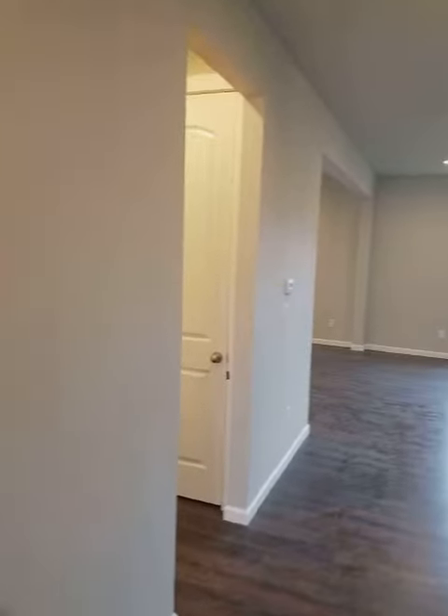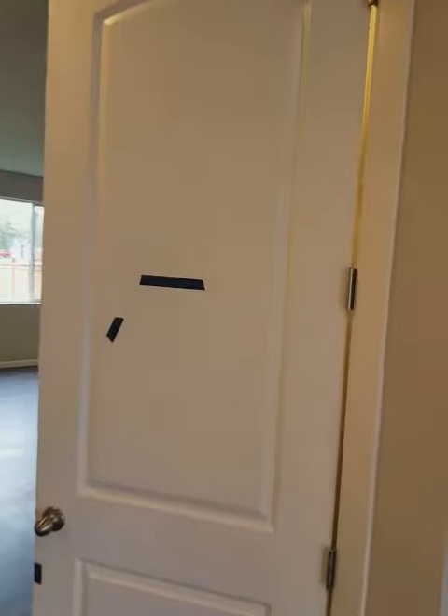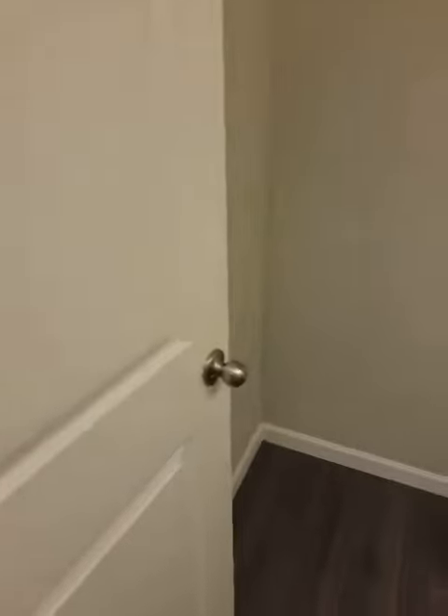What we did today was we did a walkthrough. We made sure everything worked — you can hear the dishwasher running right now. We ran the stove, the oven, all that kind of stuff. And we ran around with blue tape, like we did here on this door, to mark all of the little blemishes and dents and dings and places that need touch-up paint and stuff like that.